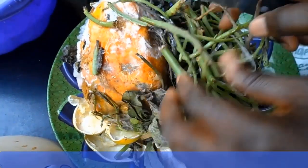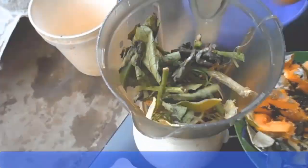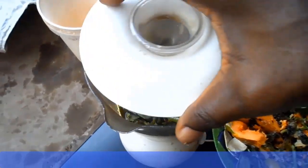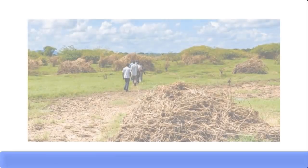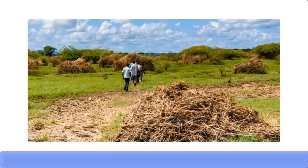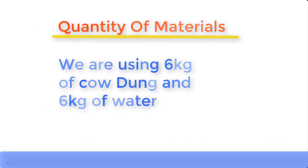When using agricultural waste or kitchen waste, simply grind the waste into a paste by adding water. Some quantity of cow dung can also be added. The paste should not be too watery and should not be too thick. When using cow dung, use an equal amount of water and cow dung — for example, if you're using 10 kilograms of cow dung, then add 10 kilograms of water. In this particular production, we're using 6 kilograms of cow dung, so we're going to add 6 kilograms of water.